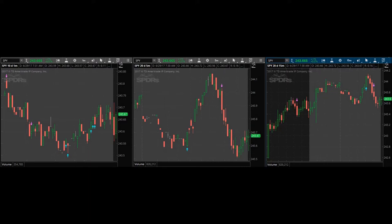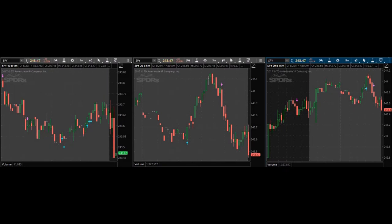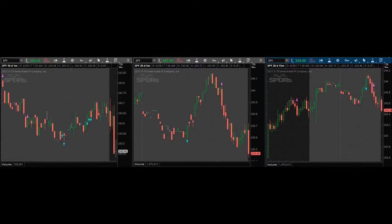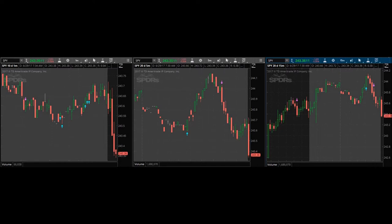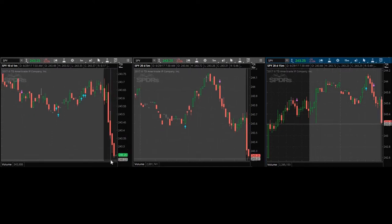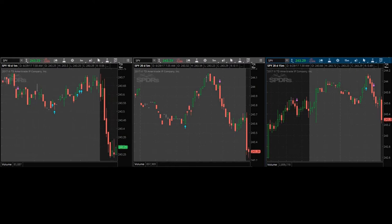If we trade today and play puts, I'll be looking at the 244 puts that expire tomorrow. It looks like we are going to go lower, so I'll be looking for a setup fairly soon. On the one-minute chart I want to see some consolidation before the next move lower. It's looking decent — we do have to hang around these price levels for a bit, maybe the next five minutes or so.